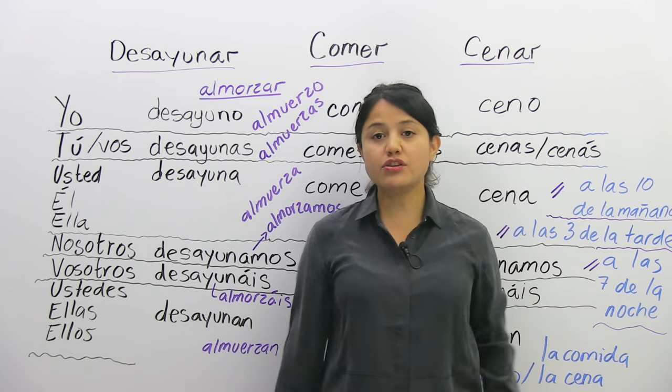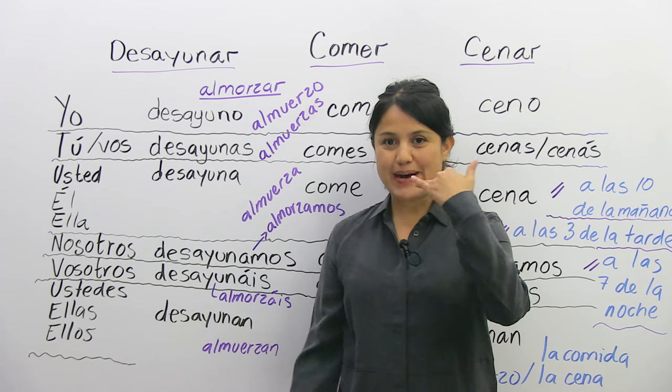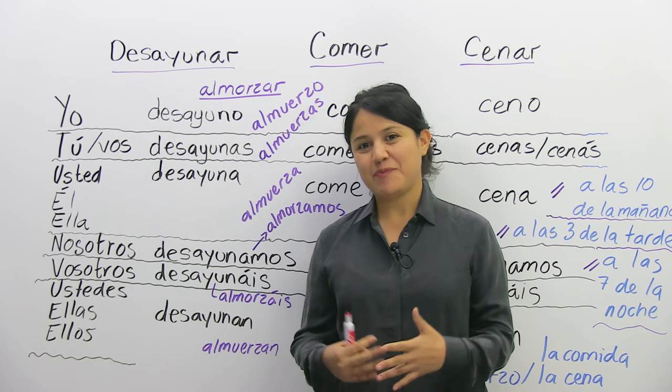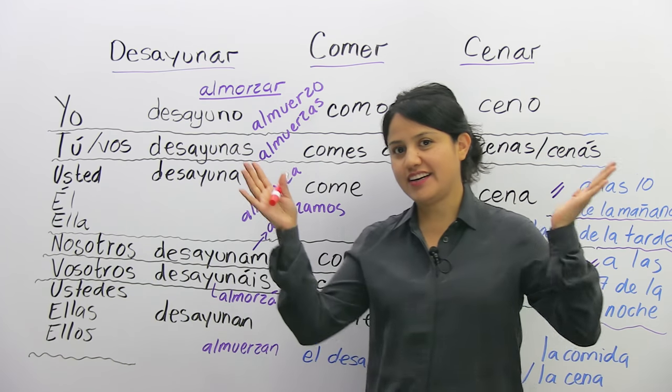Do you understand? Well, you don't understand — that's why you're here. Por eso estás aquí, para aprender español. Y vamos a empezar con nuestra clase.